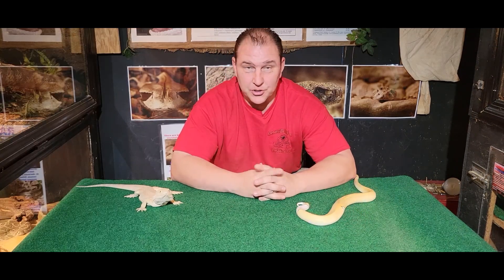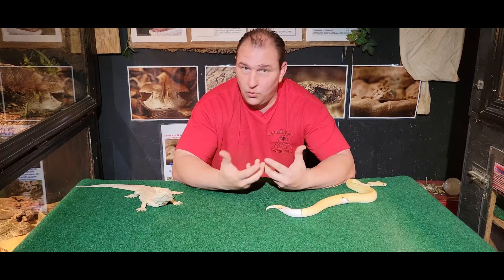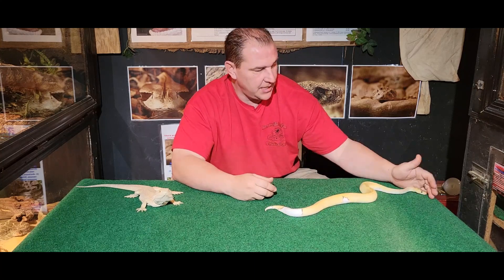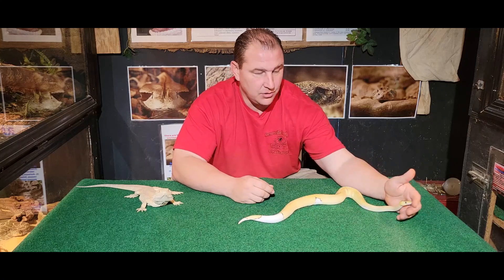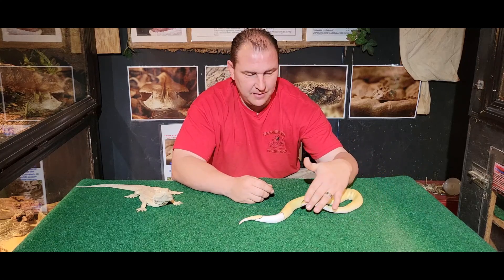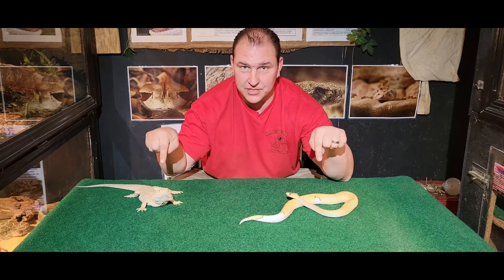Hey, what's up, guys? Chad here with the Reptile Rangers. We're at the Cornersville Reptile Zoo and Medical Center again today, and we had one of our viewers write us in asking about doing a video for them. This one is going to be on similarities and differences between lizards and snakes.